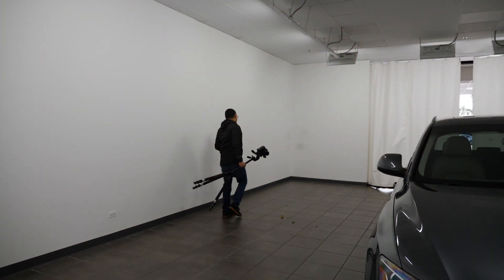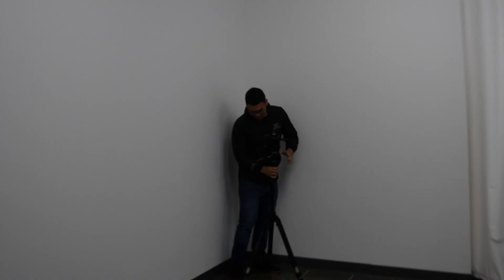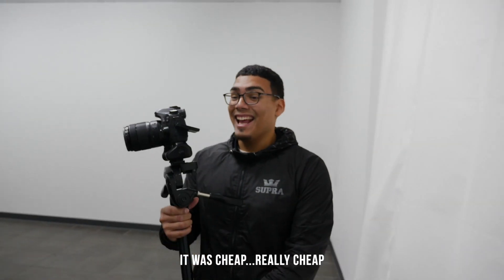We got Oliver out here shooting, killing it, as always. Oliver thinks we got the car for 8K and we got it for 5K. 5K? 5K. Yeah, dude.